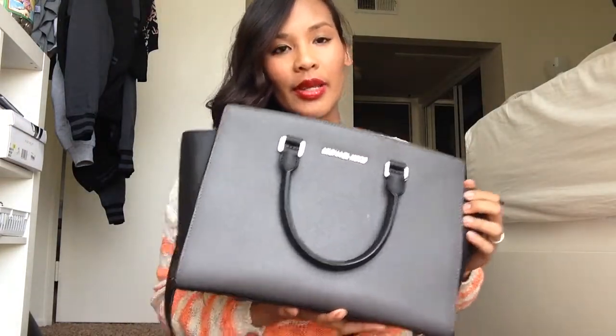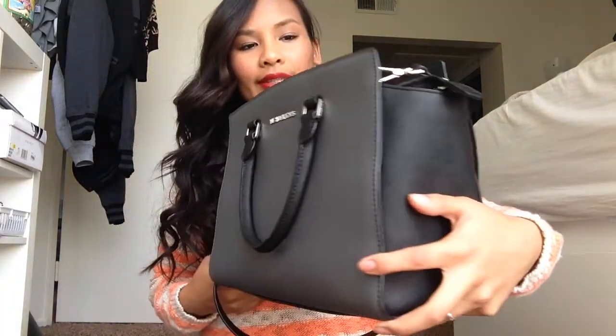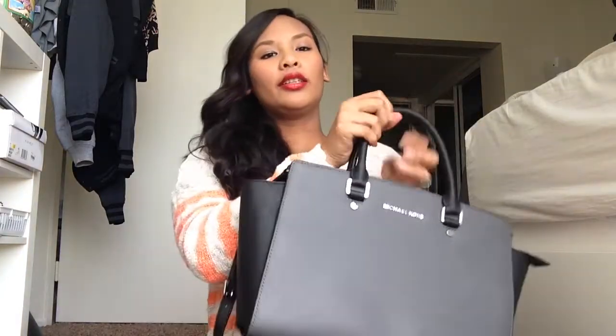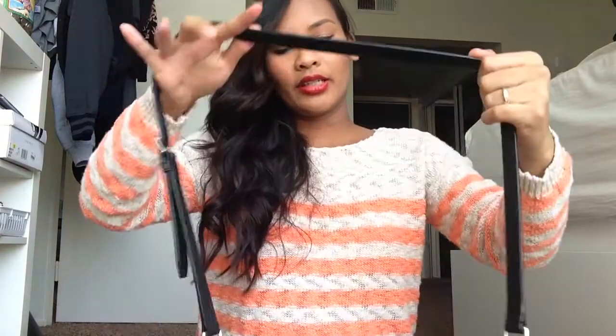I have this Michael Kors bag — it was from the summer collection last year. It's green and black, medium-sized, and it comes with this handle if you want to hold it like a girly girl, which I sometimes catch myself doing on purpose. It also comes with these straps you can detach if you want.